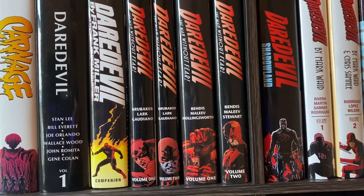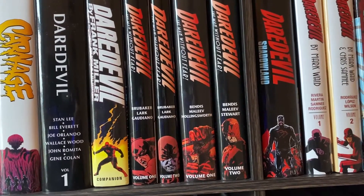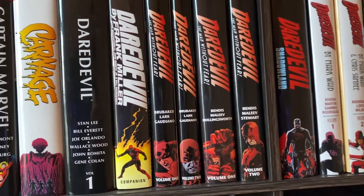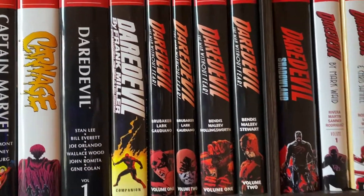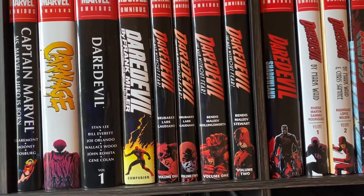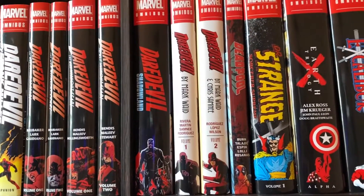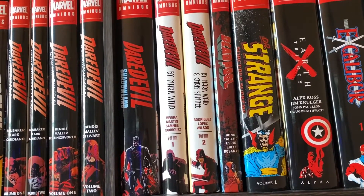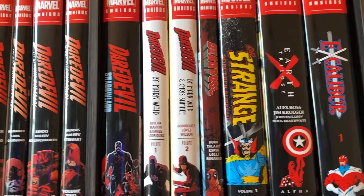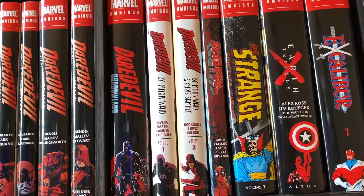I think I have these out of order. I think the Bendis stuff comes first, then the Brubaker stuff comes. Because here he's not in jail, and this starts with him in jail. Sorry if that's a spoiler — I don't feel like it's a big one if it is. Then there's Daredevil Shadowland, which, you know, not the best event for Daredevil, and the tie-ins are especially not great, but it is what it is. Had to get it to fill out the collection. I think this one's out of print now, too.